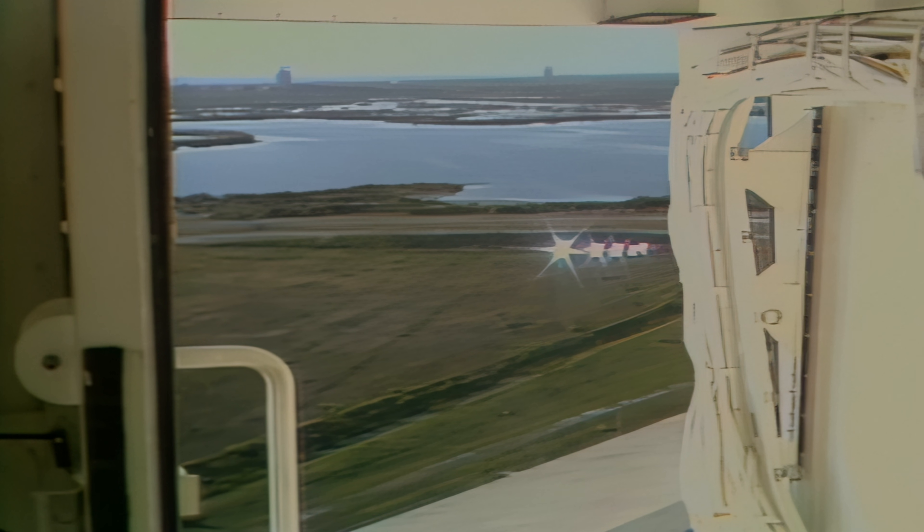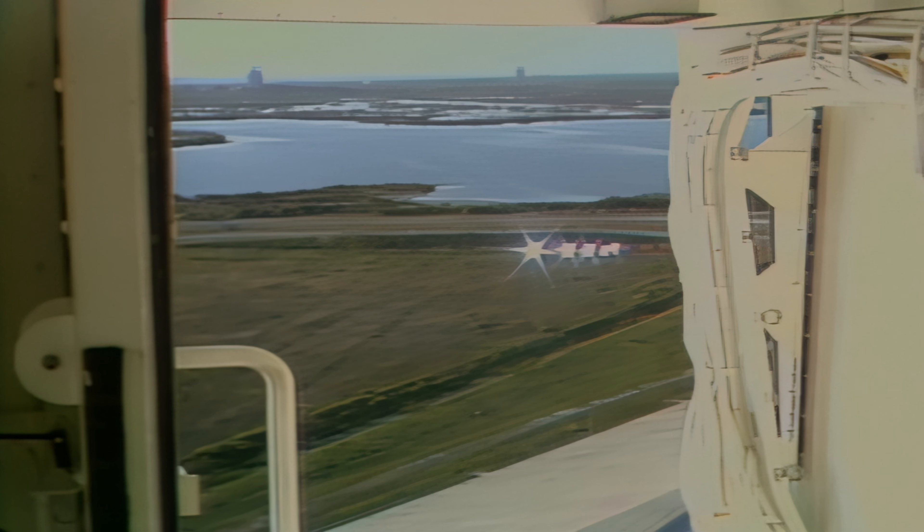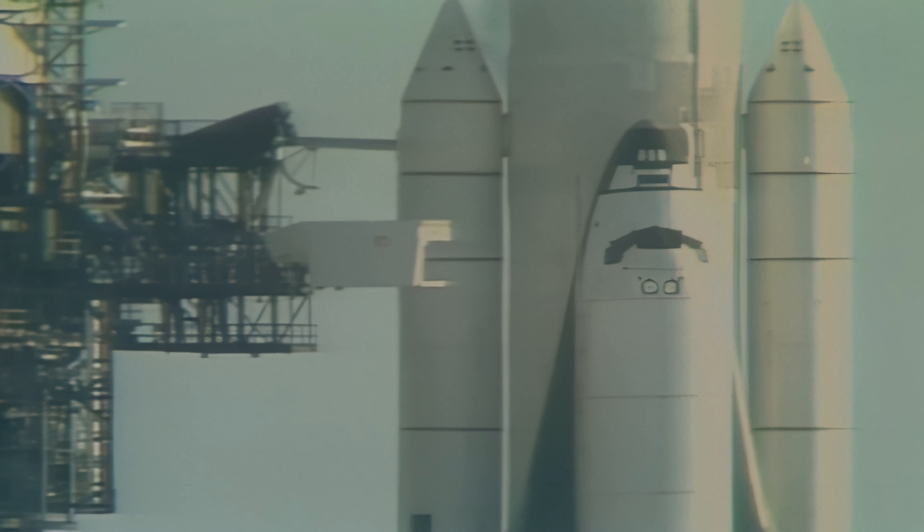The APUs are turbine devices fueled by hydrazine, which provides hydraulic power to change the angle of the engines and the flight surfaces on the orbiter. T-minus five minutes, fifty-nine seconds and counting.